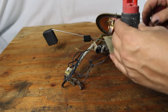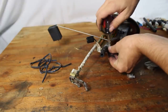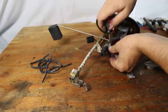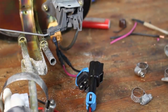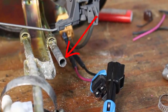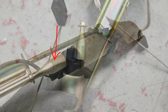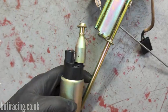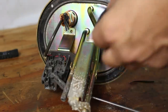A couple of side notes: some pumps utilize the factory mounting system — this one doesn't, so I'll have to get creative. Also, on my car, a 1.6 liter NA, I had to cut off part of the assembly to be able to use a normal rubber hose, so if your assembly looks different from mine, that's why.